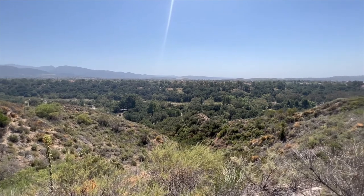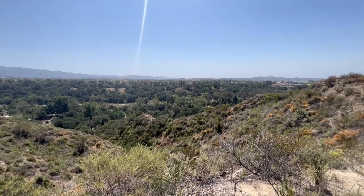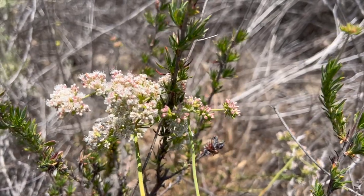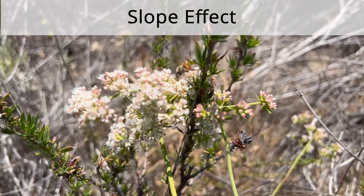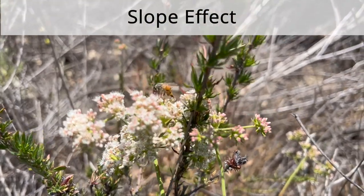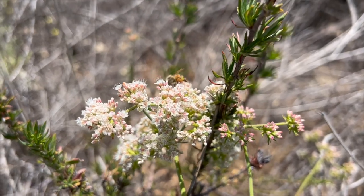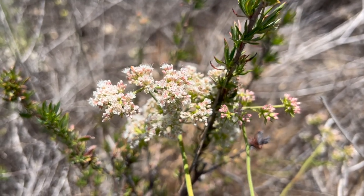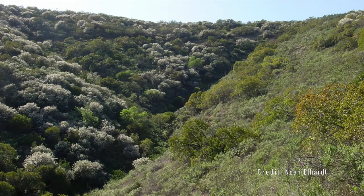Coastal sage scrub plants are usually lighter in color with very small leaves which helps them reduce water loss. True chaparral plants have leaves that are waxy and hard. Both of these habitats provide very strong examples of slope effect, which is caused by the geographic aspect or the compass direction of surface faces of hills. On the south facing slopes, drought conditions are more intense and thus plants must be better adapted to these conditions. These plants will be drought deciduous, dropping their leaves in the summer, or succulent, which allows them to store water.